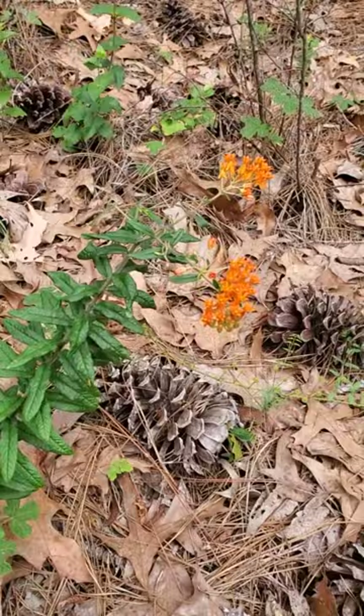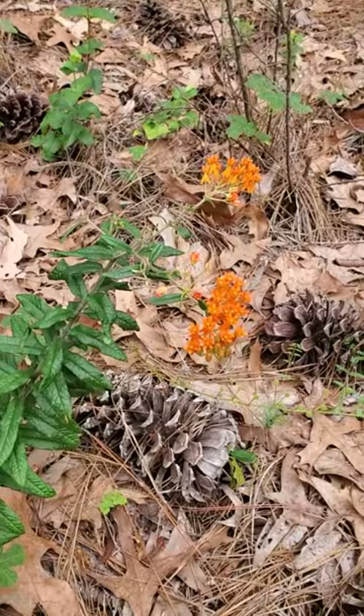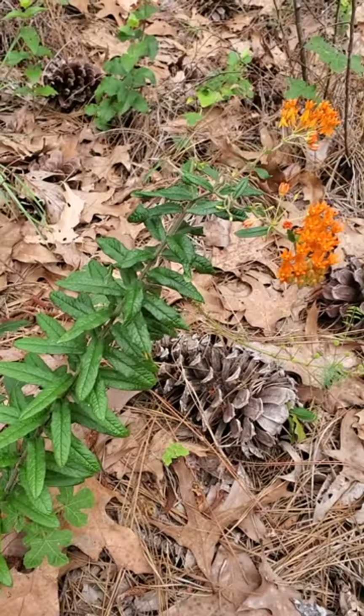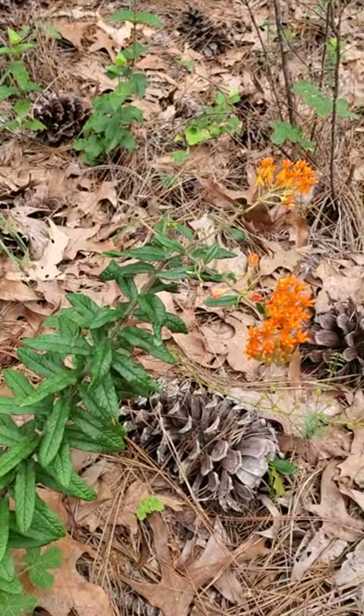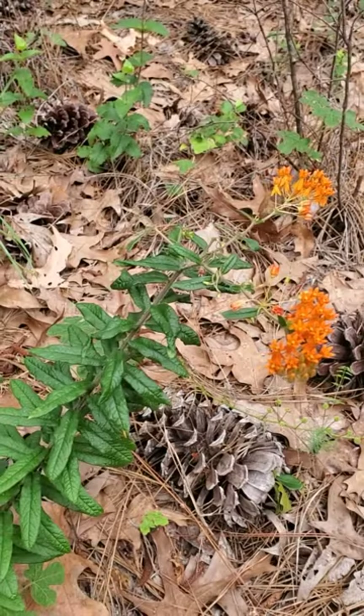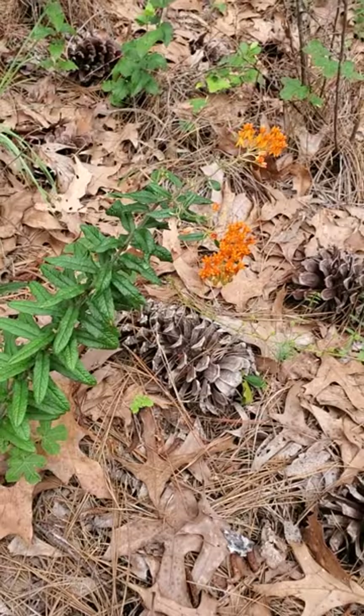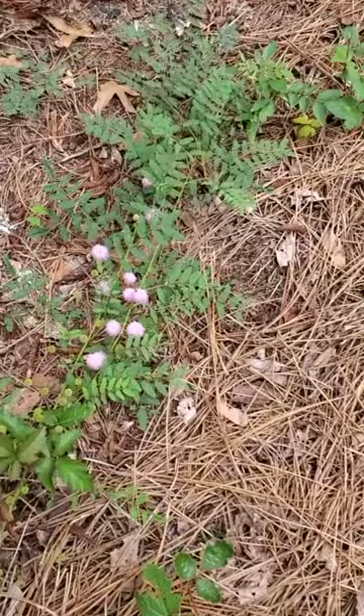Here's a nice find — butterfly weed, one of the Asclepias or milkweeds. Great butterfly larval food as well as for adults. The larvae — caterpillars — will eat up the leaves and eventually crawl away when they've grown sufficiently, then form a chrysalis and eventually develop into a butterfly and fly away. So butterfly weed — a nice example of the milkweed family.